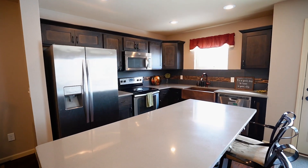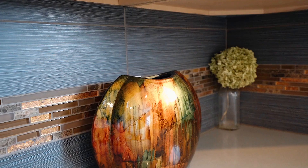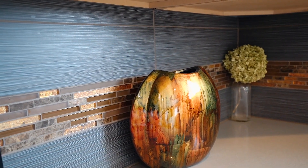The kitchen features quartz countertops, custom cabinets, a full tiled backsplash with copper apron sink and stainless steel appliances.